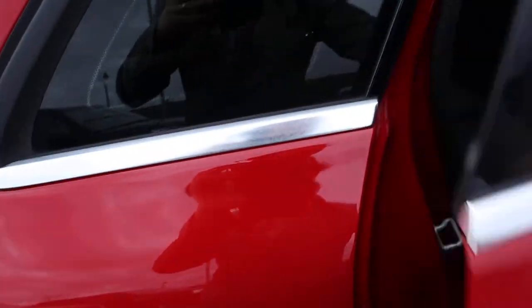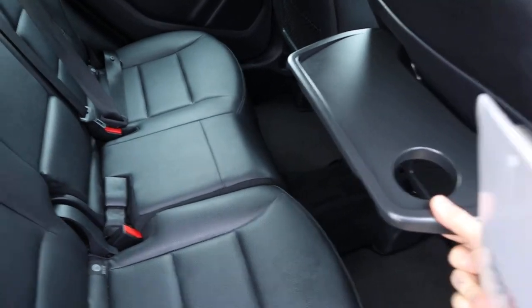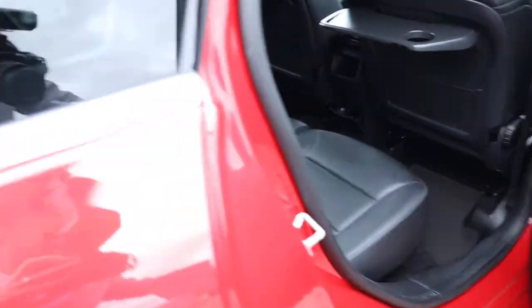In the back of the car there's a soft leather interior, complete with a couple of picnic tables and a centre armrest. There's isofix there as well, and floor mats in place — it's always nice to see.